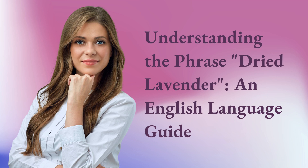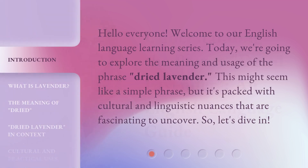Understanding the Phrase: Dried Lavender — an English Language Guide. Hello everyone, welcome to our English Language Learning Series. Today, we're going to explore the meaning and usage of the phrase 'Dried Lavender.' This might seem like a simple phrase, but it's packed with cultural and linguistic nuances that are fascinating to uncover. So, let's dive in.